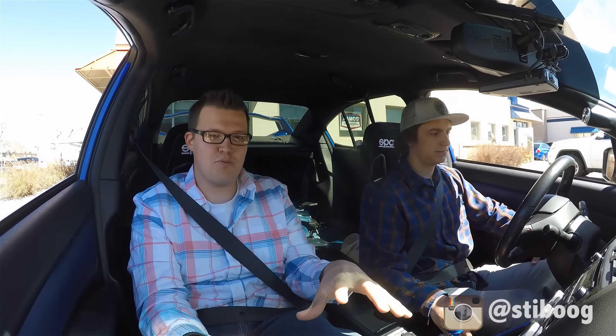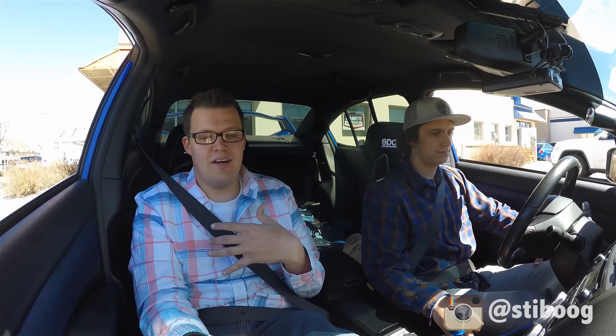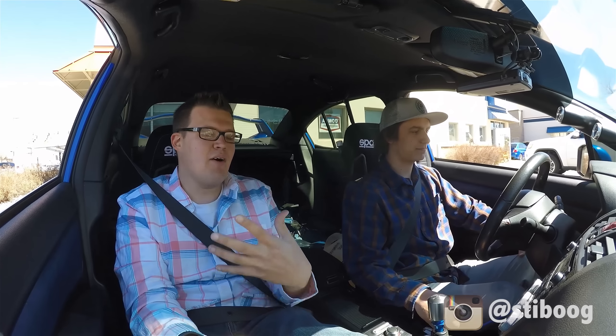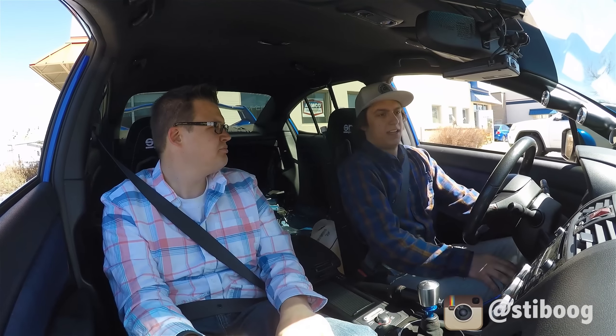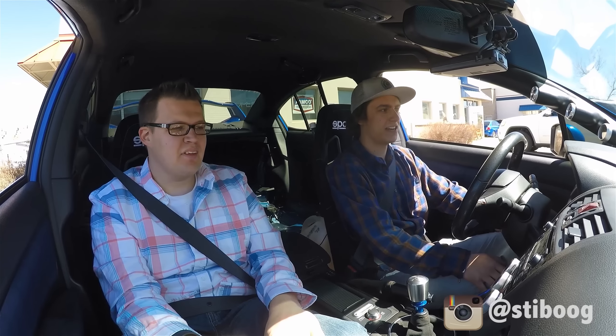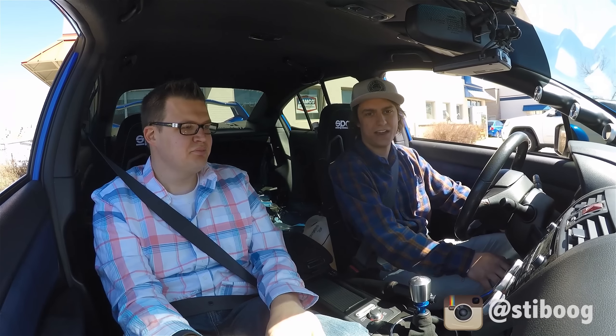Brandon has been nice enough to take us for a little drive in his STI — definitely the highest horsepower Subaru I've ever been in. I know I'm in for a crazy ride; it's going to make my car feel like a complete Toyota Corolla when I go home today. This is not your daily, but how often are you driving it? About three, four times a week on average — now that the weather's nicer I'll probably be taking it out more.